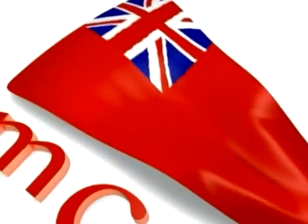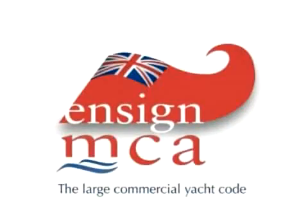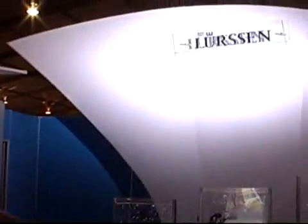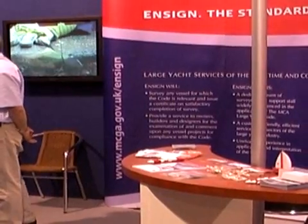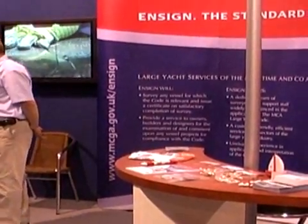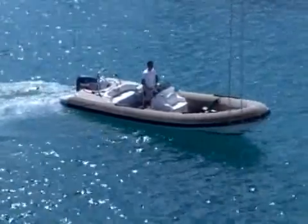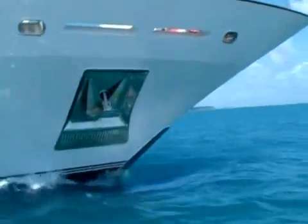The Maritime and Coast Guard Agency's large yacht division, Ensign, was in Florida in October when the team met yacht owners, crew, and others involved in this high-value industry at the Fort Lauderdale International Boat Show. Ensign, the MCA's large yacht division for yachts over 24 meters, provides an exclusive service to the growing worldwide large yacht industry.